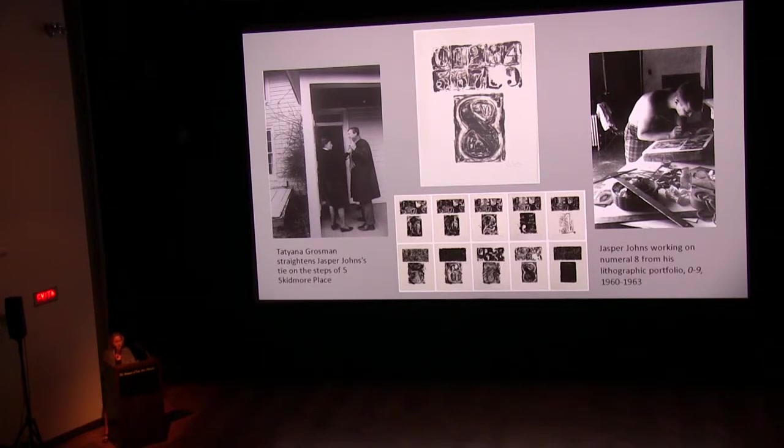Johns used a single stone to print the zero to nine series, and while he erased most of each number before drawing the next, a trace of the previous number appears in the successive numeral print, retaining the evolution of the stone's image. This captivating combination of permanence and change is something he continues to respond to in his oeuvre, specifically in the catalogue raisonné series. The predetermined numerical and visual pattern is balanced by alterations of shapes, contours, and values made by the artist's hand.